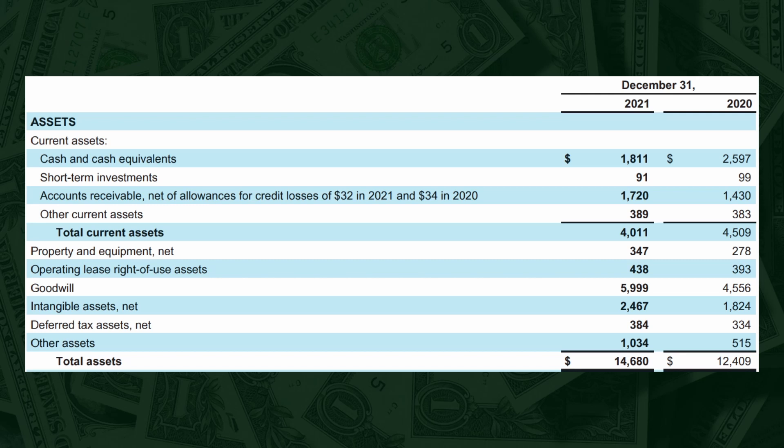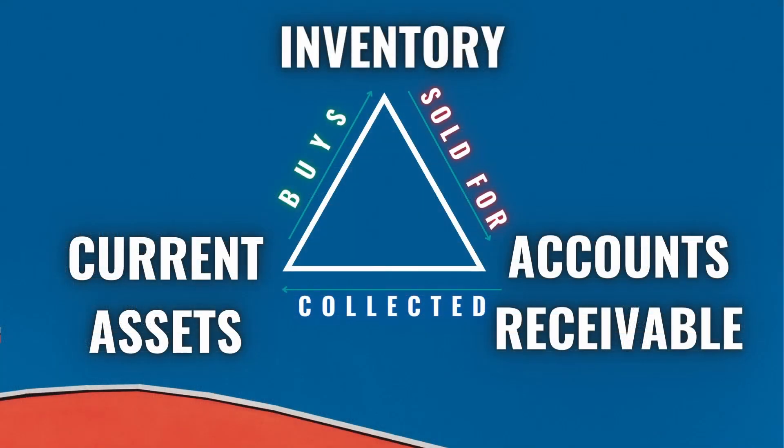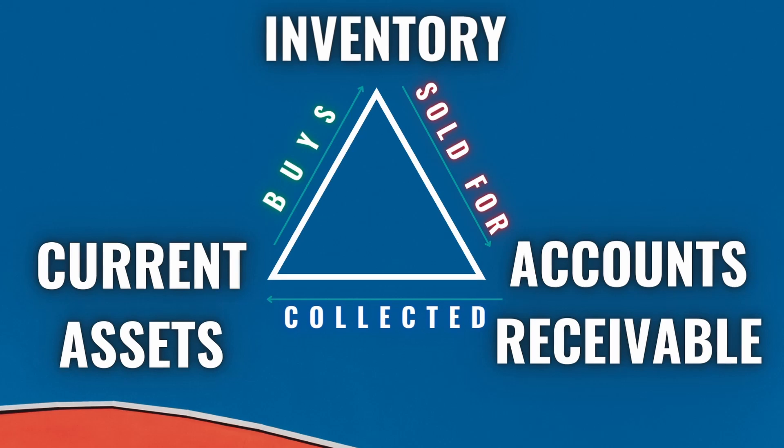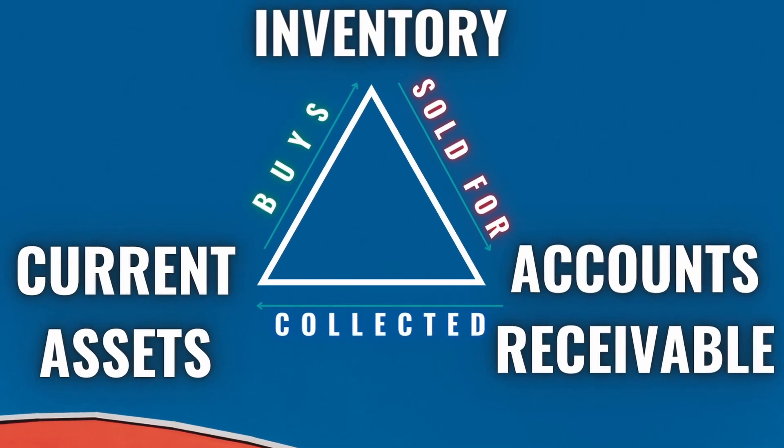There are two types of assets on the balance sheet. First is current assets — those expected to be turned to cash in less than one year. Then the company also owns long-term assets, expected to take more than one year to be turned into cash. Current assets are also known as working assets, because the company uses them to buy more inventories, which once sold become accounts receivable, and once collected are back to cash. That is the cycle of cash, repeating itself over and over again — that is how businesses make money.